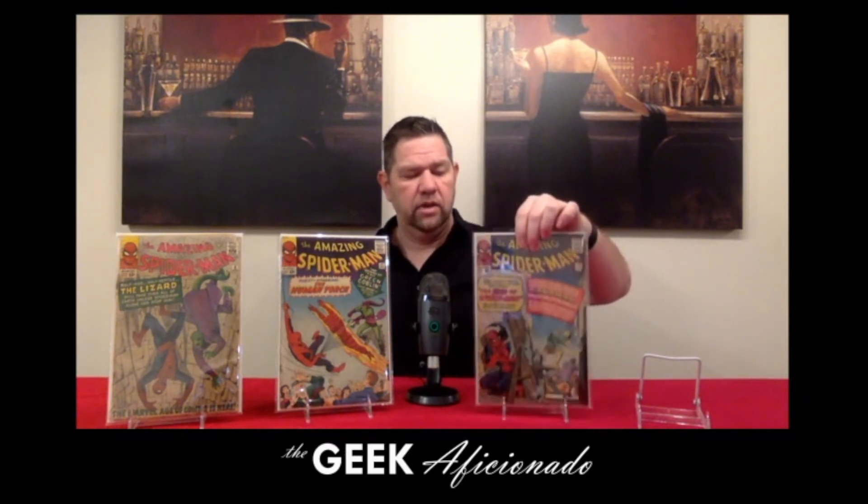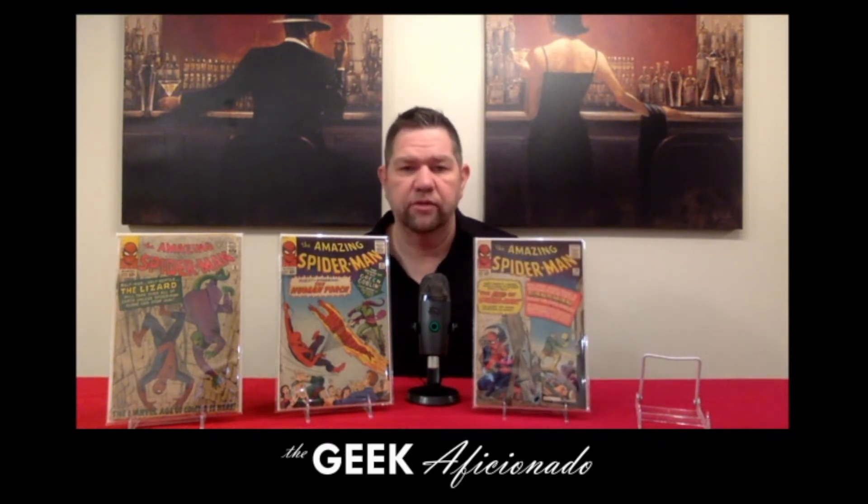Keeping with that run, you've got issue number 18. What's key about this is it's the first appearance of Ned Leeds. Ned Leeds is currently being portrayed by Jacob Batalon in the Spider-Man movies for the Marvel Cinematic Universe, and there is talk about him taking on his alter ego upcoming. So we'll have to keep an eye out for that. If you're going to go after some early stuff, sure the first Hobgoblin is a nice book to get, but it's not Ned Leeds. This is the first Ned Leeds — Amazing Spider-Man number 18.